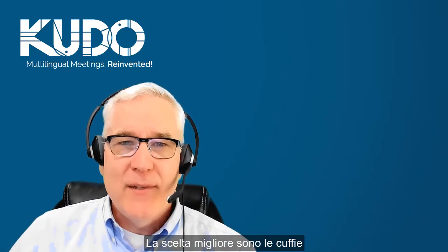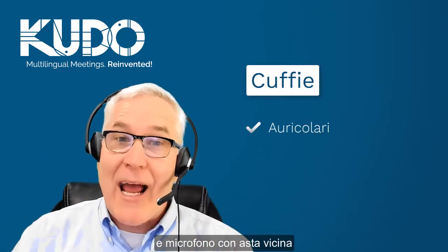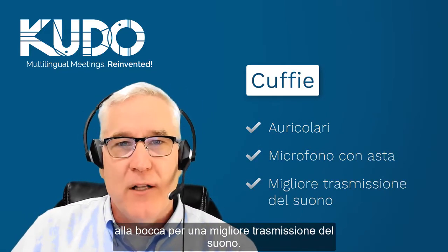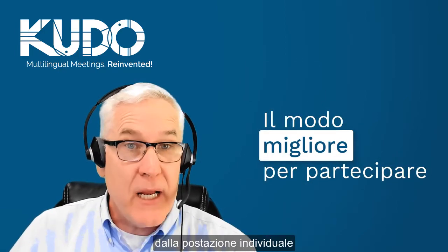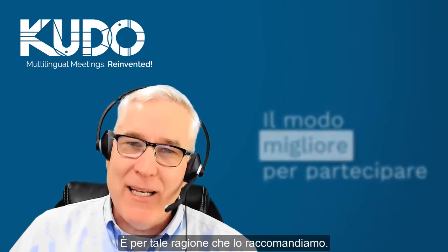Your best option is a headset, which includes both headphones and a boom mic that puts the microphone close to your mouth for the best sound transmission. Hands down, a headset is the best way to participate in a Kudo meeting if you're joining individually from a computer. That's why we recommend it.